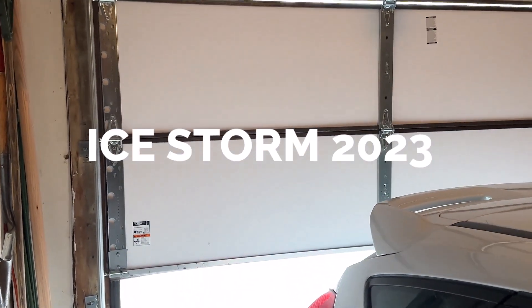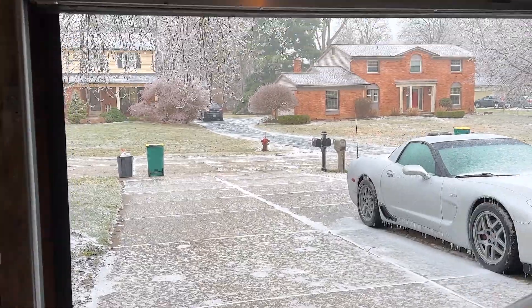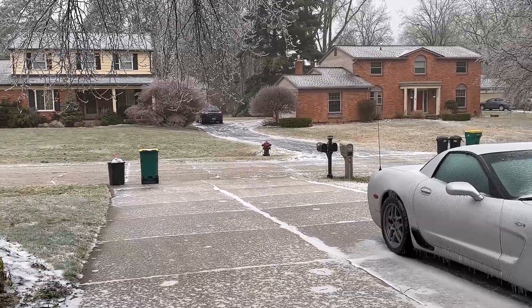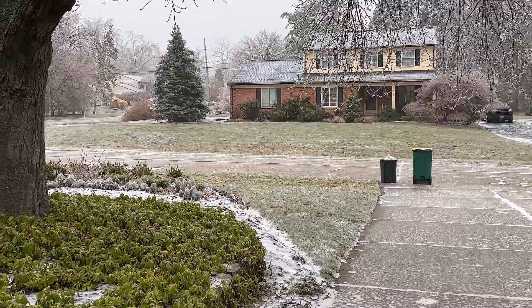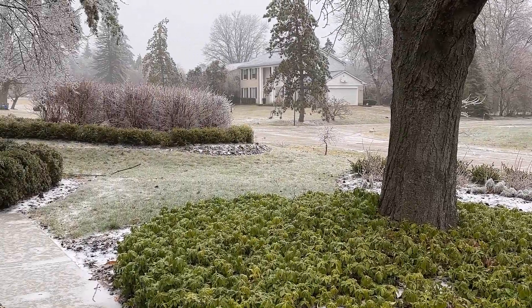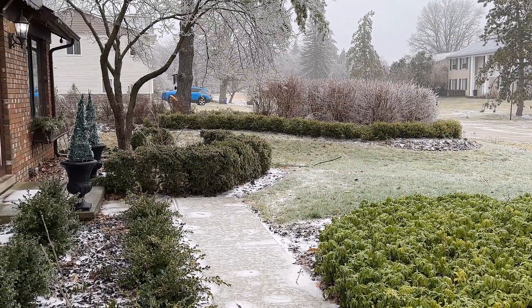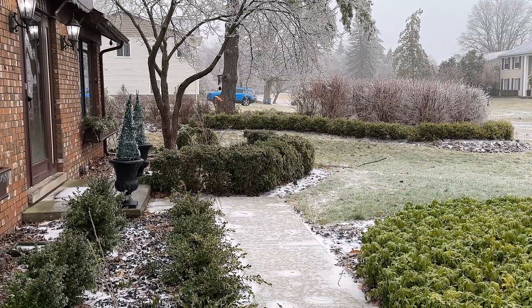We had a huge ice storm last night and all I heard was cracking branches and trees falling. So we are going to go make an assessment. It's going to be a little bit loud out here because the generators in the neighborhood are up, and we definitely do not want to be walking underneath any trees. I'm only going to be able to show you stuff from a distance, but let's go take a look and find out what's going on.